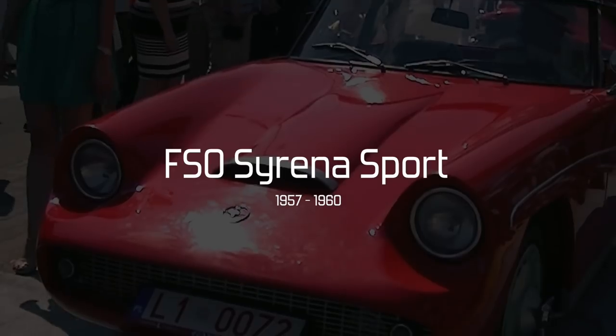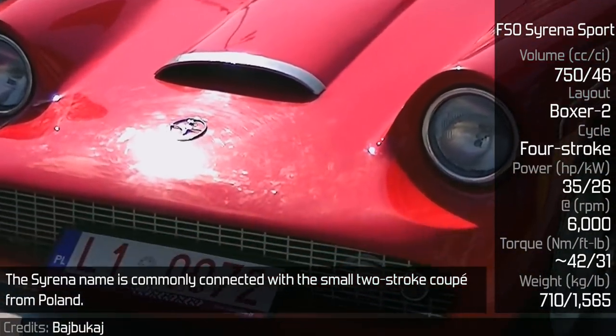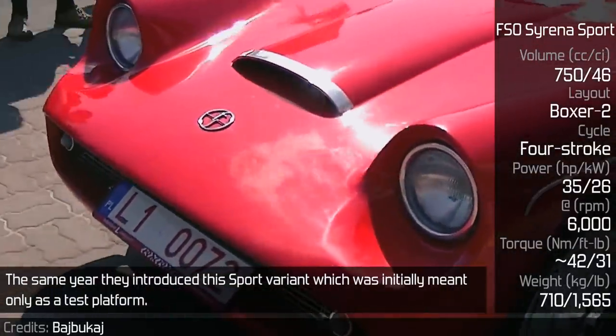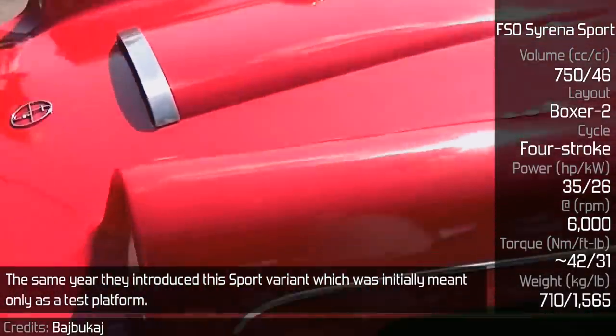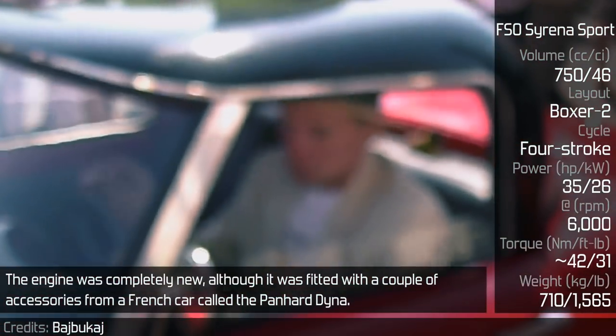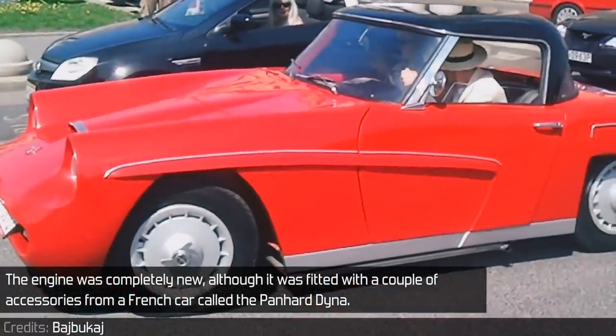FSO Sirena Sport. The Sirena name is commonly connected with the small two-stroke coupe from Poland. The same year they introduced this sport variant, which was initially meant only as a test platform. The engine was completely new, although it was fitted with a couple of accessories from a French car called the Panhard Dyna.